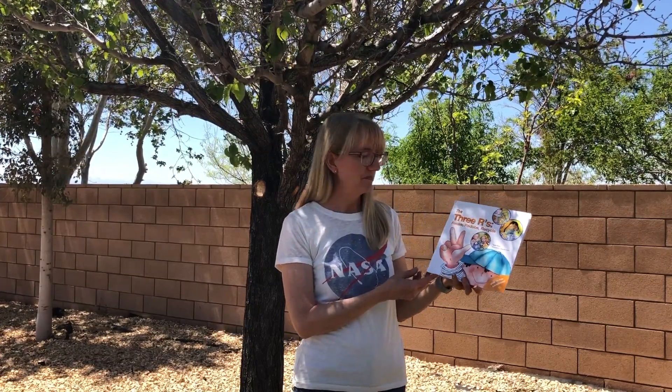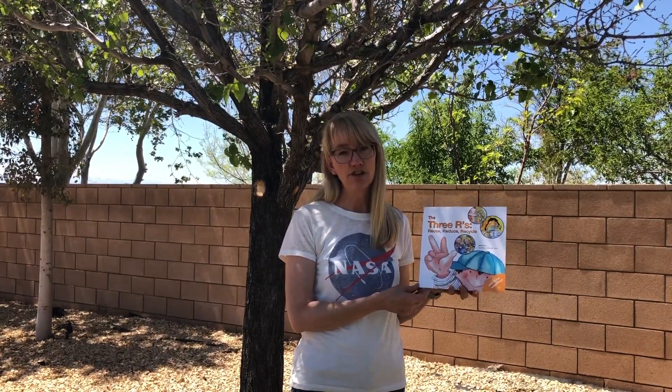Hi, everyone. Welcome to another episode of ABUSD Storytime Science. I'm Mrs. Gillette. Today's story is the three R's: reuse, reduce, recycle, and is the second in our Earth Day series.